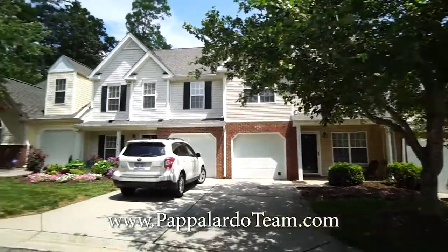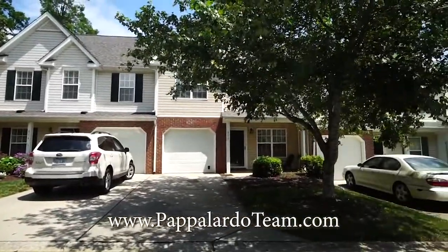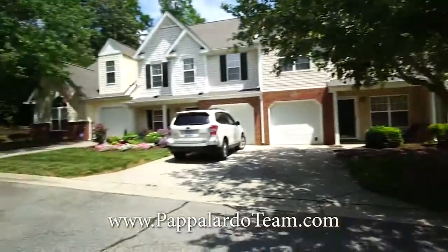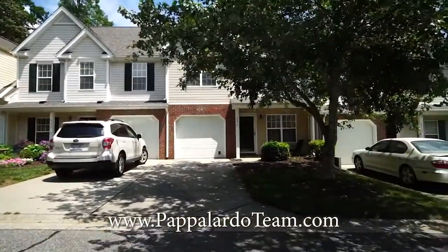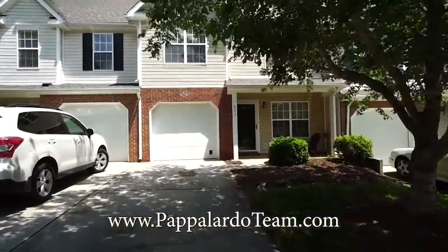Welcome to 892 Creek Crossing Trail in Whitsitt, North Carolina. This is a townhome unit that has two bedrooms, two and a half baths, and it's located on this quiet little cul-de-sac end street. It backs up to the golf course at Stony Creek. It's got two living spaces and a nice little patio out back. Let's go inside and take a look.